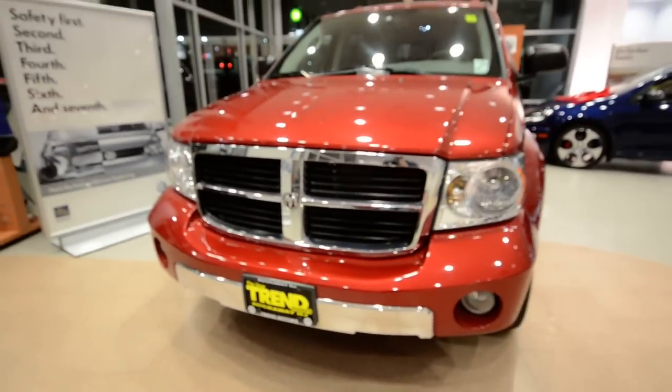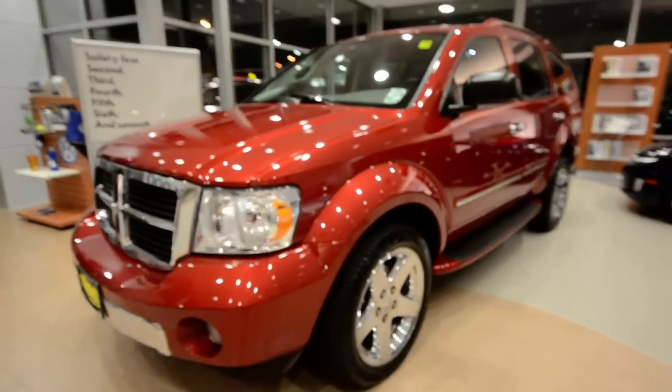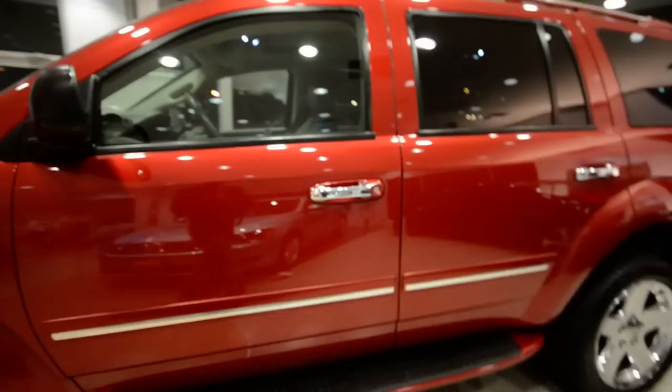Hey friends, welcome to Trend Motors Pre-Owned in Rockaway, New Jersey. Today's guest is a beauty — it's a 2008 Dodge Durango, finished off in Inferno Red Crystal metallic.